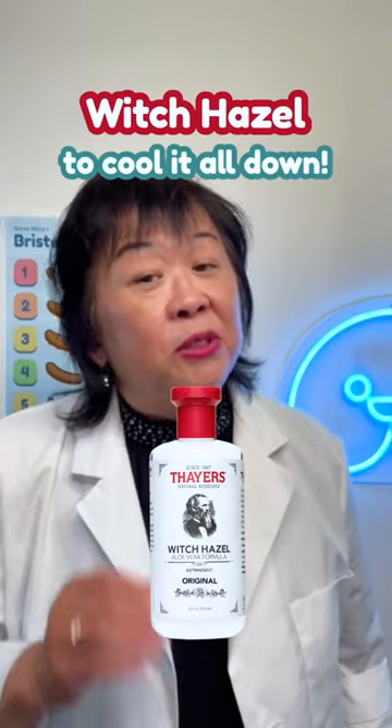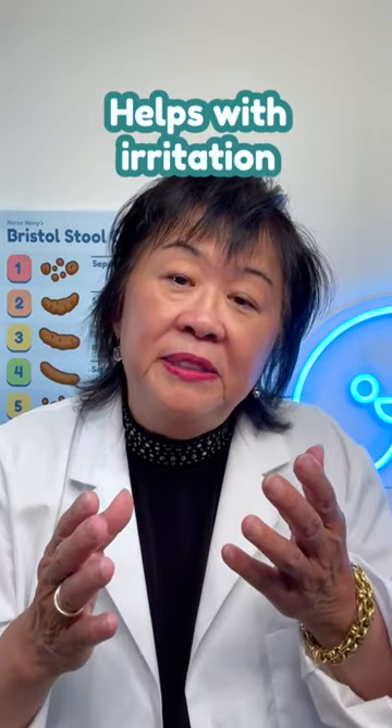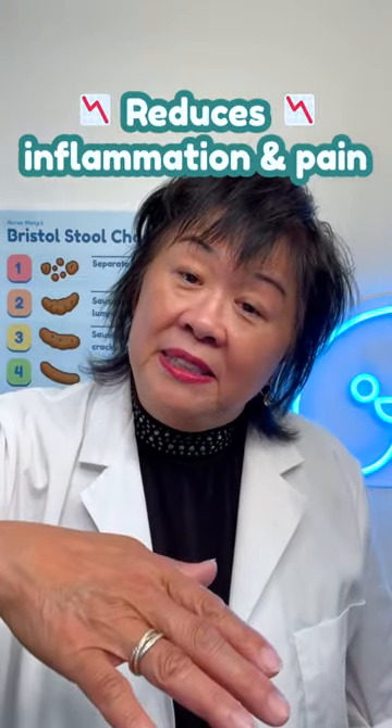Start with the witch hazel wipes to cool it all down. This natural anti-inflammatory can help with irritation and can shrink your hemorrhoids. Preparation H aids for the pain outbound — it has hydrocortisone and lidocaine that reduce inflammation and pain.